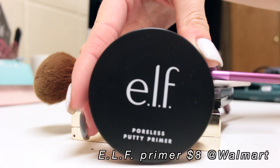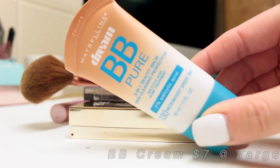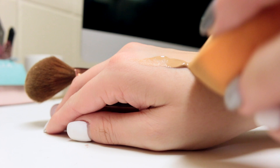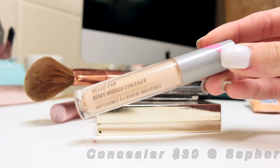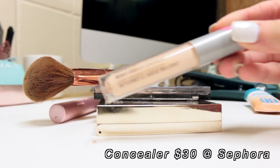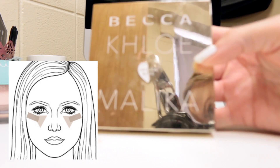Now I'll show you my makeup routine. I use this e.l.f. Poreless Putty Primer — I think it's really great stuff. Then I use this BB pure cream; it's a little dark for my skin tone but just buy a lighter one. I also use this Hello Fab avocado concealer, and on screen I have pictured where I put concealer and where I put highlighter.